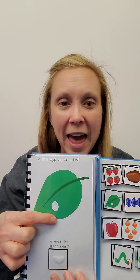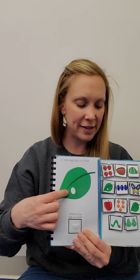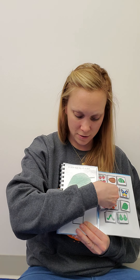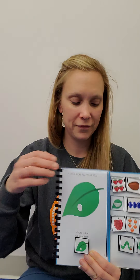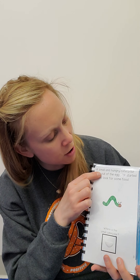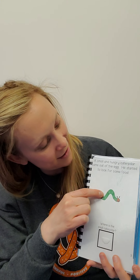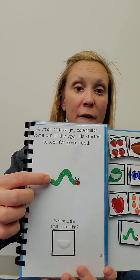A little egg lay on a leaf. Find this picture — find the egg and the leaf. A small and hungry caterpillar came out of the egg. He started to look for some food. Find the caterpillar.